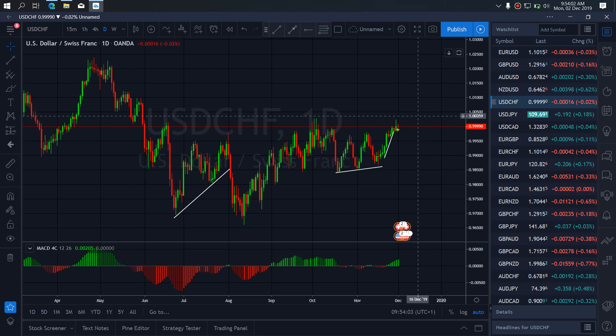For Dollar-Swiss, we are still watching for the drop. Even if they return to this top, we are still watching for this drop to make this A, B, C correction before they will continue the upward momentum. So we are still watching for the setup.